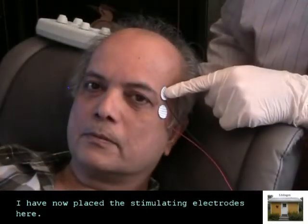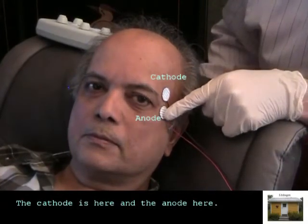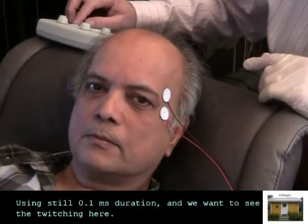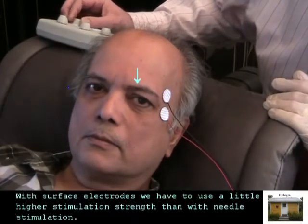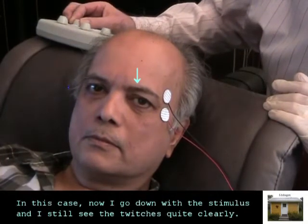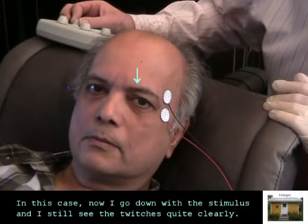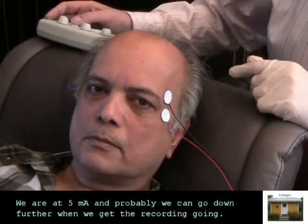I have now placed the stimulating electrodes here. The cathode is here and the anode here. I use still 0.1 ms duration and we want to see the twitching here. With surface electrodes we have to use a little higher stimulation strength. In this case you see I go down with the stimulus and I still see the twitches quite clearly and we are at 5 milliamp, and probably we can go down further when we get the recording going.